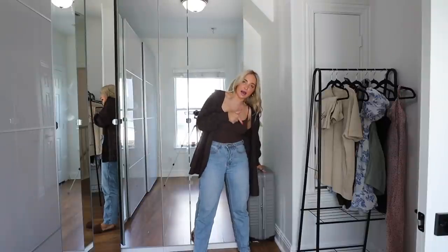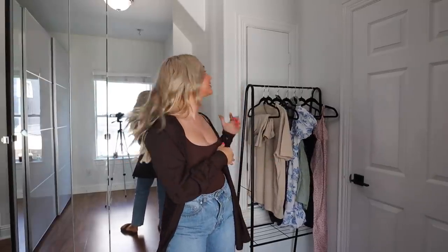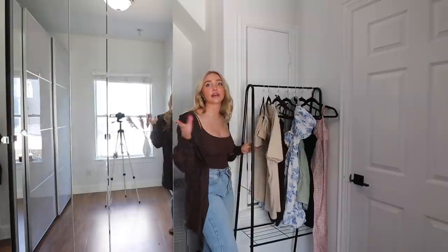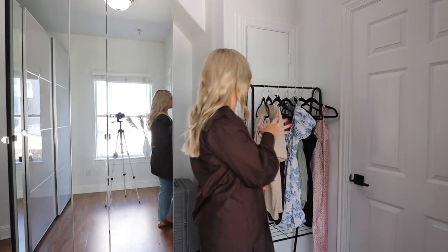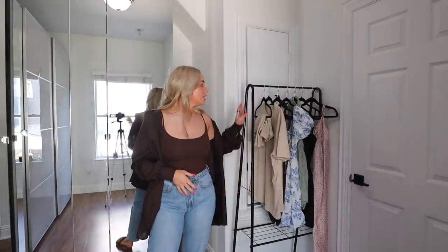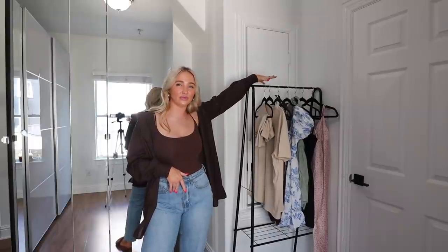Right here, my suitcase fits so perfectly. Do we hate this here or do we love this? You might be like, Kenzie, you have an entire closet, why would you have a clothing rack here? It's not for looks and I'm not obsessed with it. We have some merch that I'm shooting in like an hour, and I've just been planning out my outfits for the weekend. Sometimes I'll pull clothes I haven't worn yet before they get lost in the closet. Do we hate it? If we do, let me know.